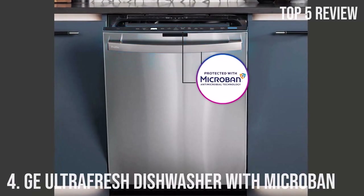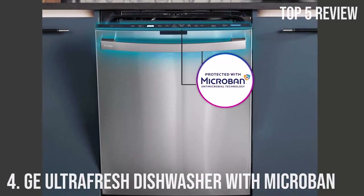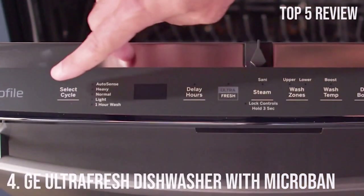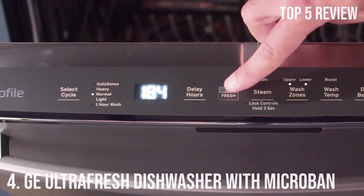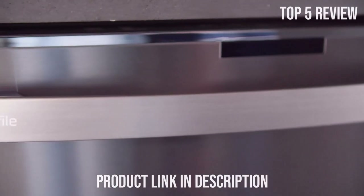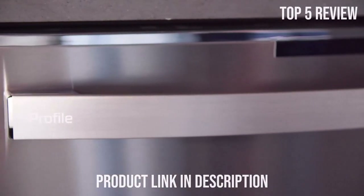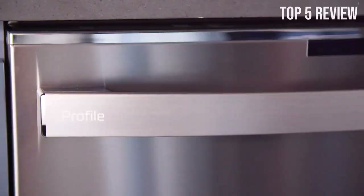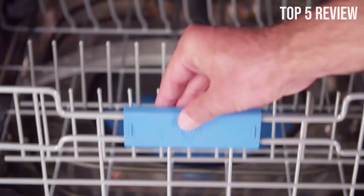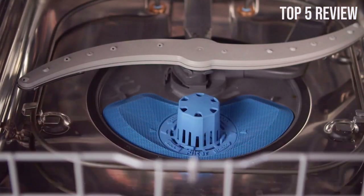Number 4: GE Ultra Fresh Dishwasher with Microban. In today's fast-paced world, we all need modern solutions to make daily life simpler. That's where the GE Profile Ultra Fresh Top Control 24-inch Smart Built-In Dishwasher comes in. This sleek, state-of-the-art appliance is designed to transform your kitchen and dishwashing experience. With smart home technology and innovative features, it promises to be a game-changer for your home.